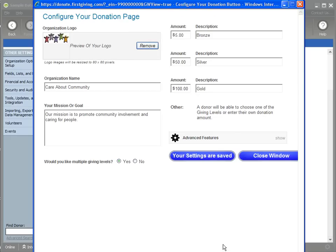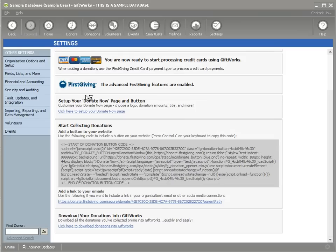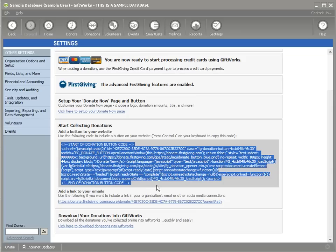When I'm all set, I can simply click Save Settings at the bottom. Now my settings are saved, I can close this window, and I've set up my Donate Now button.